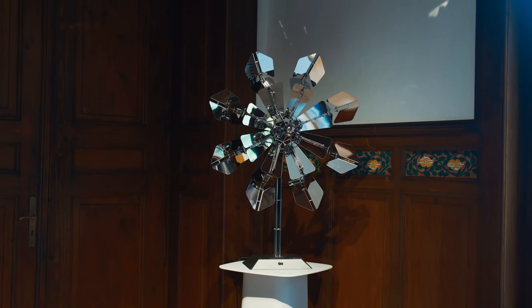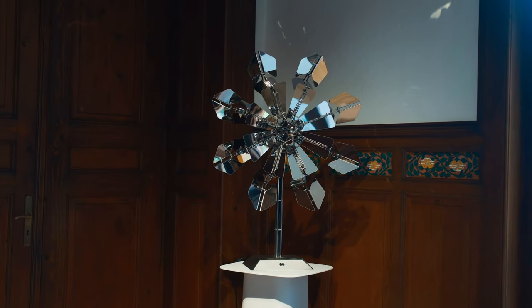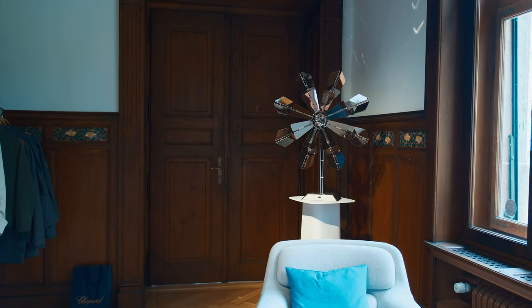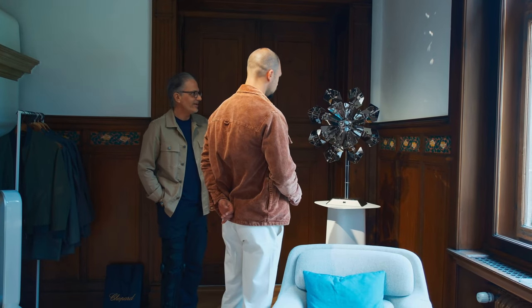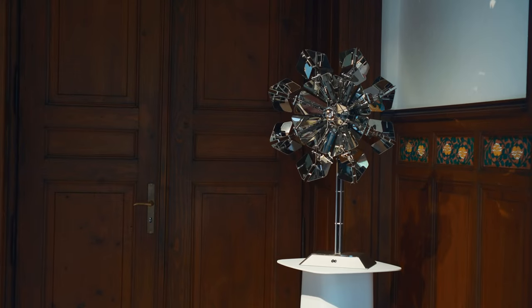Over there you have another one — that's a mechanical flower. If I approach, the sensors here will recognize you and then put it in motion for a little while. If you leave and no one steps in front of it, it stops. It has different modes.